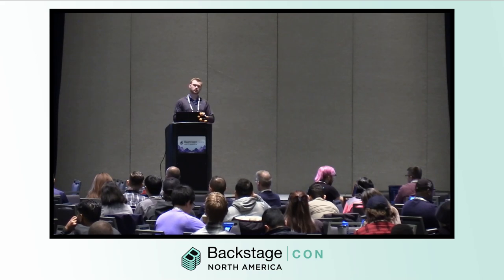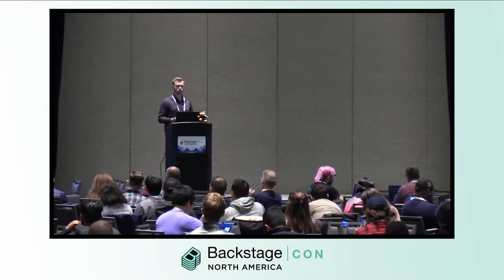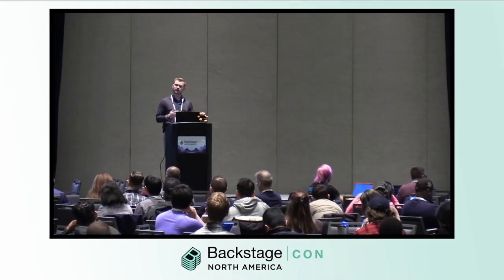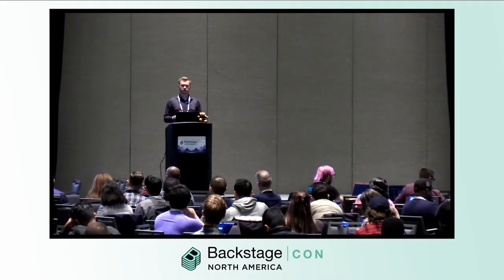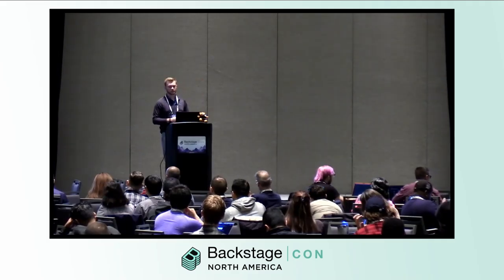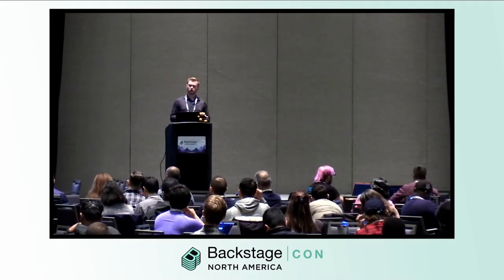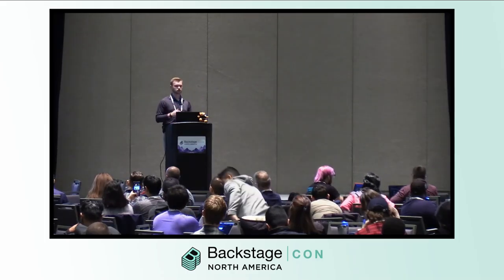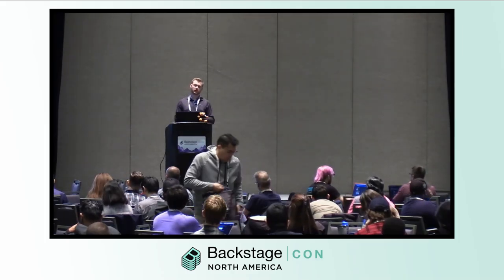Think of Backstage as a theatrical production. Developers are the actors, while platform engineers are the crew ensuring everything runs smoothly. Platform engineers may work behind the scenes, but their impact is crucial. They keep Backstage performant, reliable, and secure — not just fixing issues, but anticipating them by monitoring Backstage's health and addressing potential bottlenecks before they affect developers.